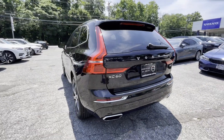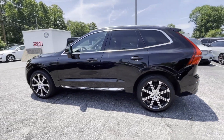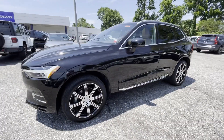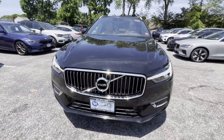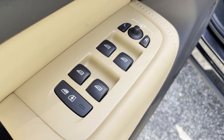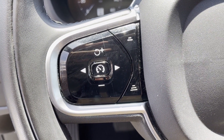Lane Keeping Assist, Side View Mirrors with Turn Signals, Lane Departure Warning, Wi-Fi Hotspot, Satellite Radio, Navigation, Premium Sound System, Turbocharged Engine, Multi-Zone Air Conditioning, Blind Spot Monitor, All-Wheel Drive, Parking Aid Sensor, Heated Side View Mirrors, Panoramic Roof, Moon Roof.